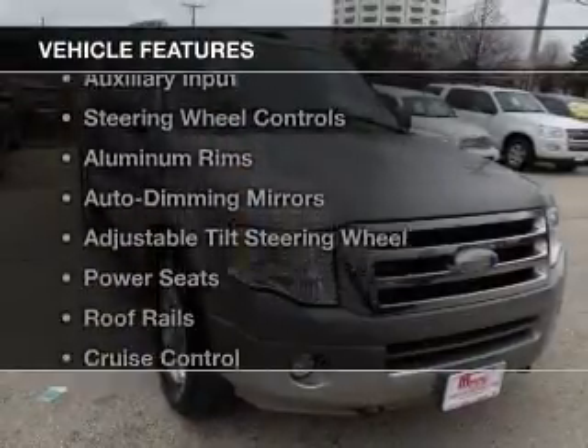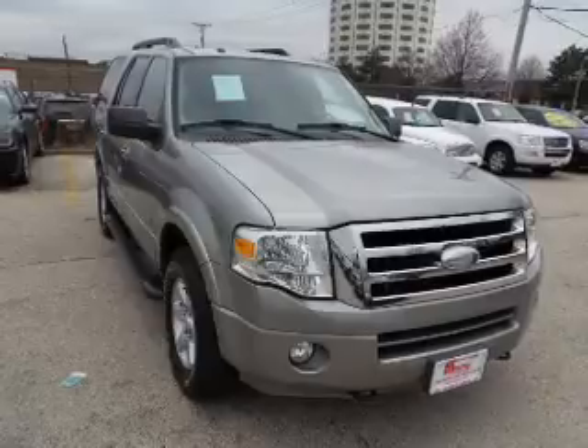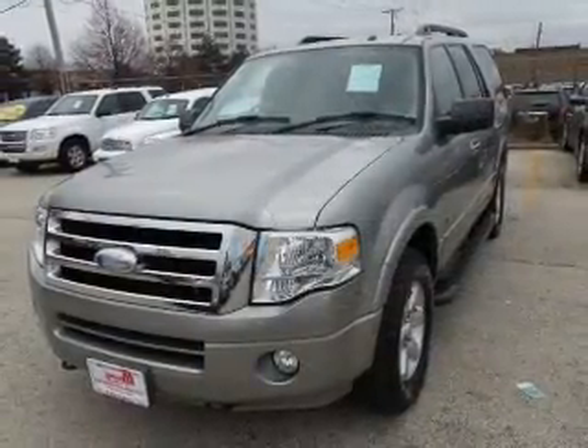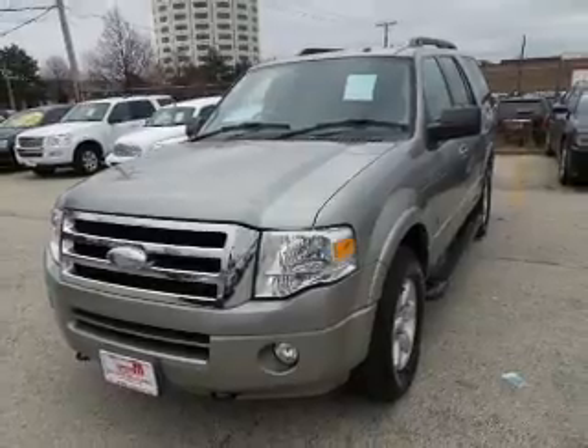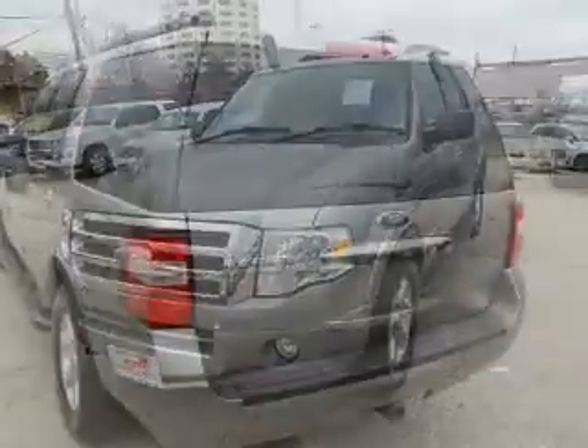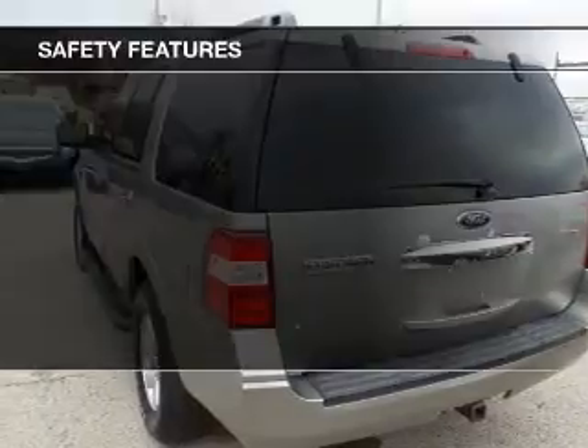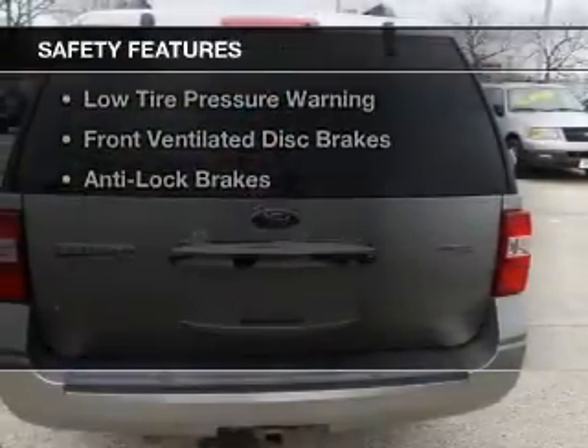The features include Sirius XM satellite radio, digital audio input, and auxiliary input, steering wheel controls, aluminum rims, auto-dimming mirrors, and adjustable tilt steering wheel, power seats, roof rails, and cruise control.